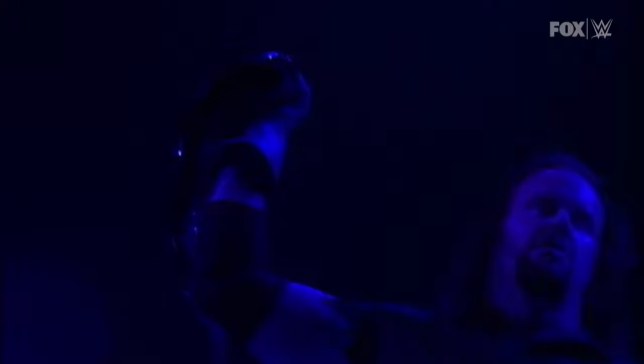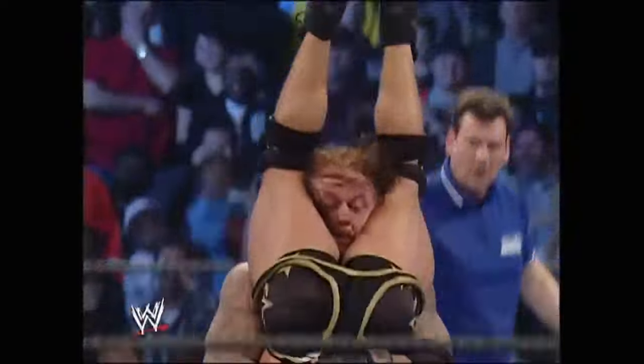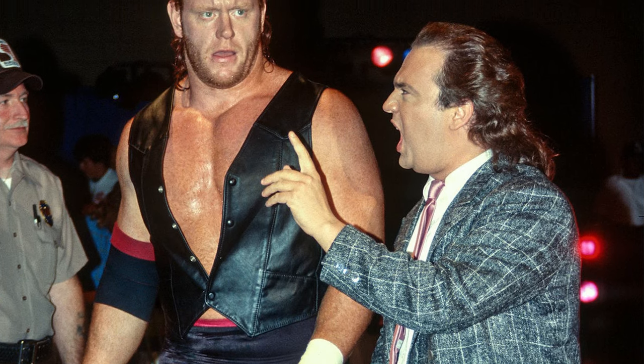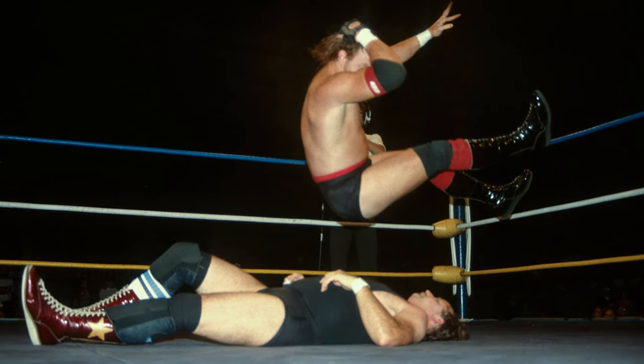Number 3. The Undertaker. If you're a nearly 7-foot-tall undead monster, you need a finishing move that suits your frightful persona. The tombstone piledriver, which became iconic for The Undertaker, perfectly complimented his eerie image. However, it wasn't always his chosen finisher. Before his WWE days, The Undertaker competed in promotions like World Class Championship Wrestling and the Continental Wrestling Association. He also briefly appeared in World Championship Wrestling in 1989 under the ring name Mean Mark Callis.